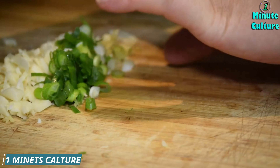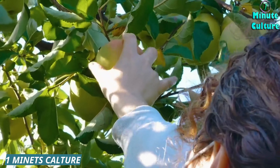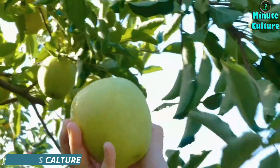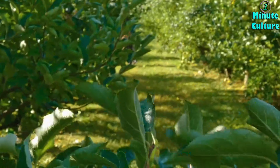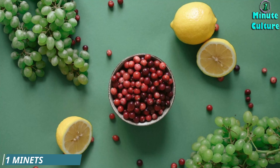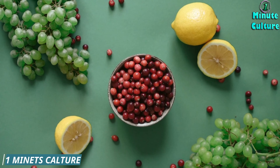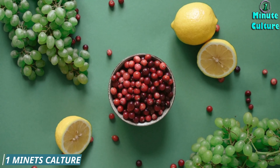2. Apples. An apple a day really can keep the doctor away. Apples are rich in fiber and anti-inflammatory compounds. The pectin in apples helps lower high cholesterol and blood sugar levels, reducing the burden on your kidneys and helping manage creatinine levels.